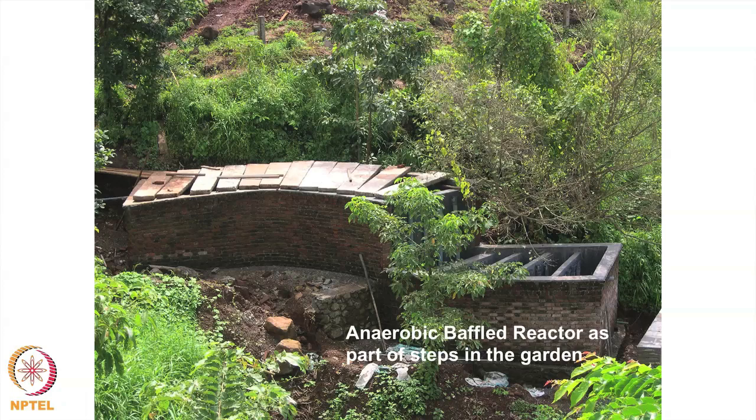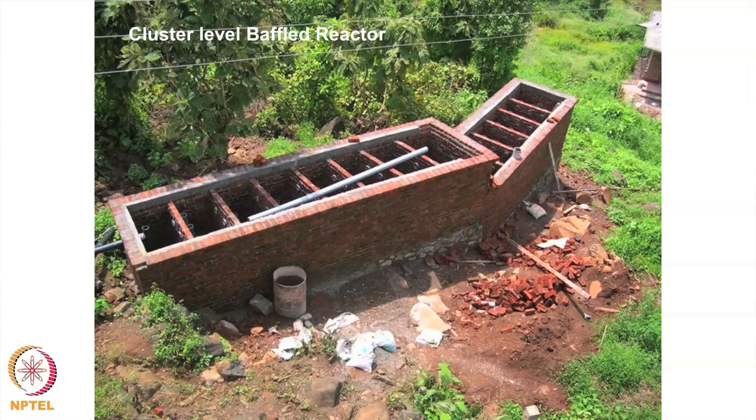This shows you can work with different terrain. We actually made the baffle reactor as part of the steps going down to the valley, because as you can see in the first photograph the site is a valley. You can integrate these things as part of your landscape. This is another place where we tried to do it — just to explain that you can do it with basic civil construction.